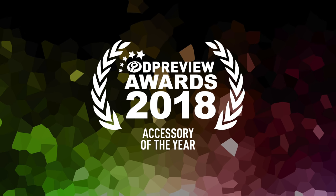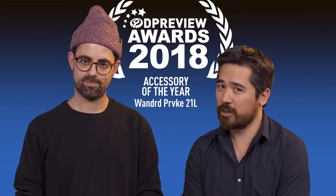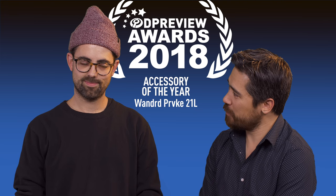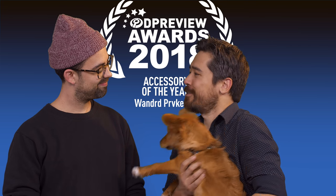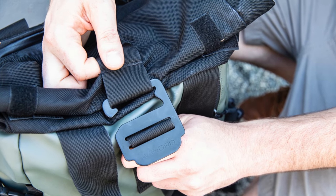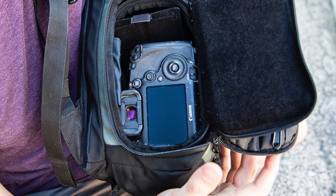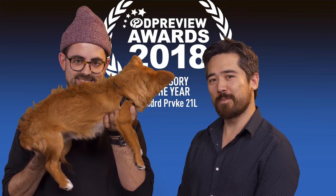Our next award is for best photographic accessory of 2018, and DP Review is giving it to a backpack — the Wandrd Prvke 21 Liter. Dan Bricaglia tells us about it, though we don't have the backpack; instead we have his adorable puppy. This backpack is a really nice camera bag with a roll top for expanded storage, two ways to access your camera gear, and it's really versatile for everyday use. It's not easy to come across a backpack like that even though there's a ton of them on the market.